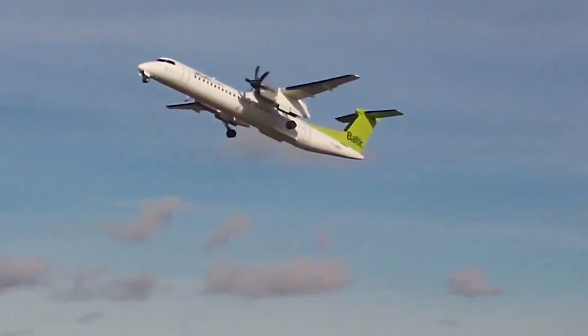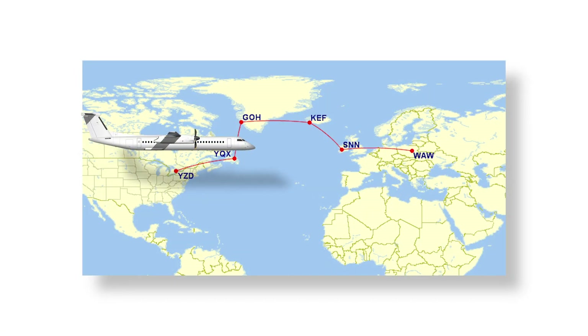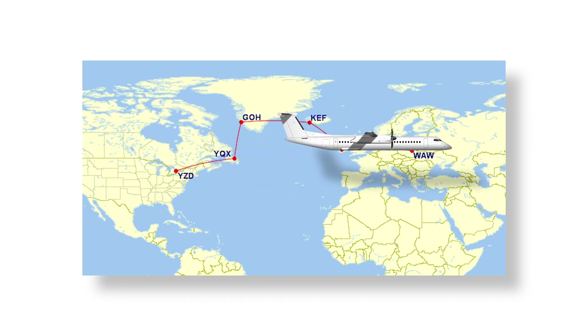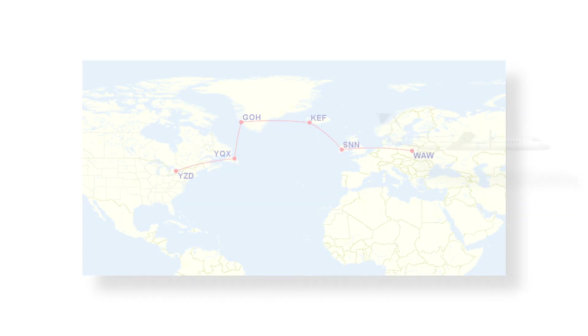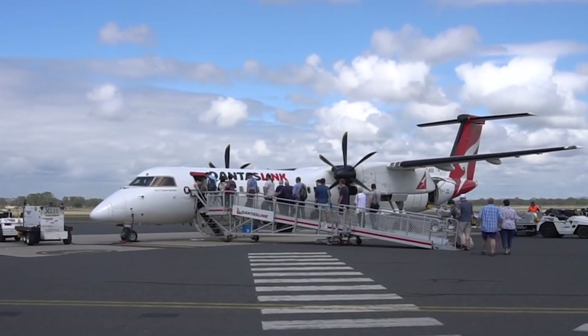For instance, on a transatlantic journey, which many Dash 8s make, planes could stop in eastern Canada, Greenland, Iceland, and the UK before reaching the European continent. Similarly, on Trans-Pacific flights, planes will make stops in Alaska and different locations in Russia.